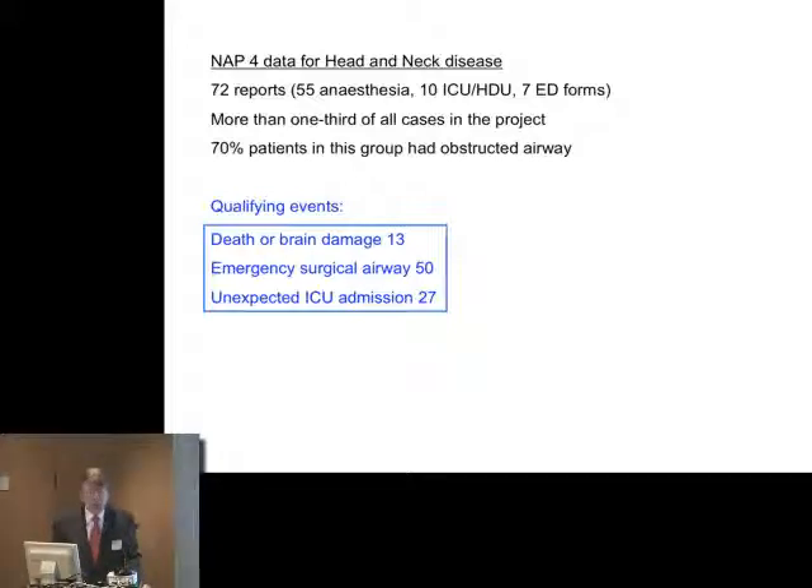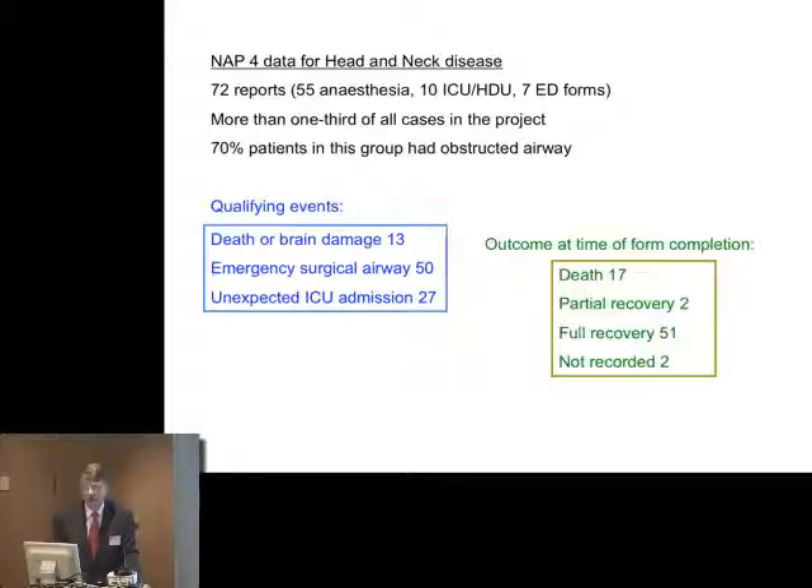You can see the qualifying events for admission to the NAP4 project in head and neck disease: death or brain damage, emergency surgical airway 50, and unexpected ICU admissions 27. It's not surprising the emergency surgical airways are so large a number because it often is part of a management strategy in head and neck disease. At the time of form completion, you can see there are 17 deaths — a large number, but also a large number of recoveries as well.